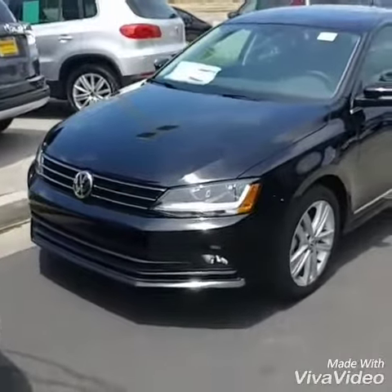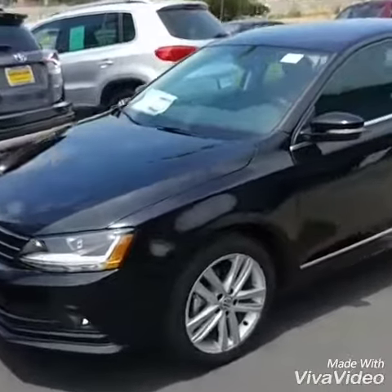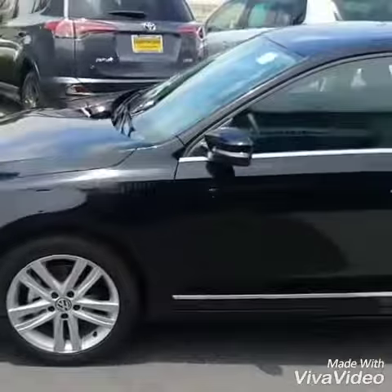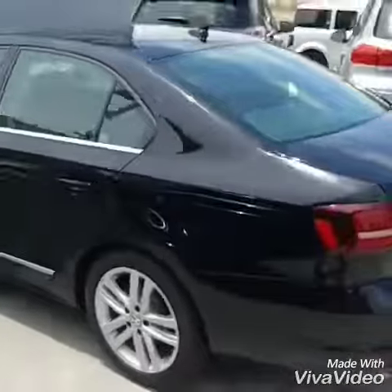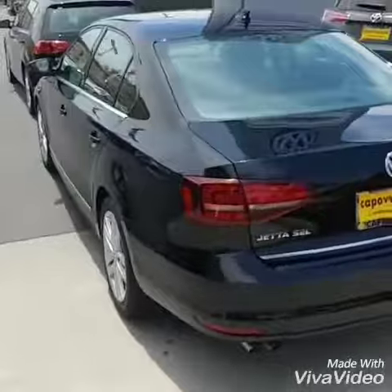All right, here's my black on black SEL Jetta. Very nice car. Comes with an 18-inch wheel standard. Also, it has the Audi daytime running lights, LEDs, which is very nice on the car.